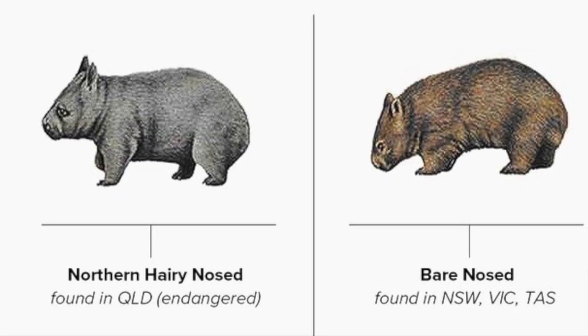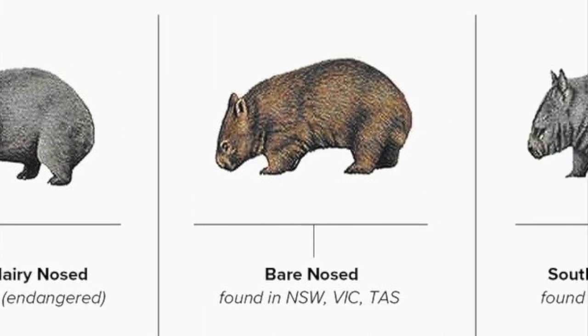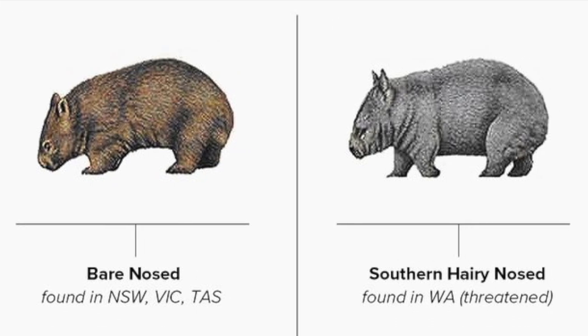There are three species of Wombat: the northern hairy-nosed Wombat, the southern hairy-nosed Wombat, and the common Wombat, which has a bare nose.